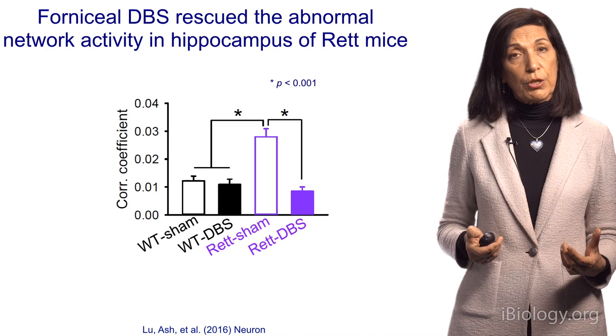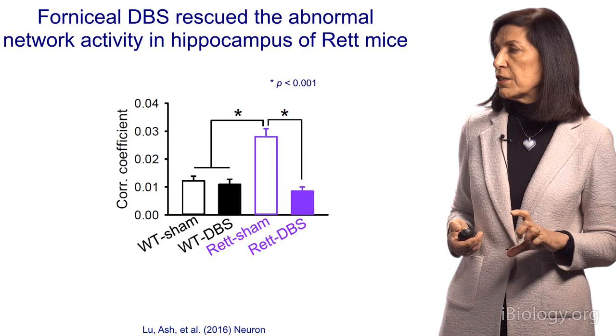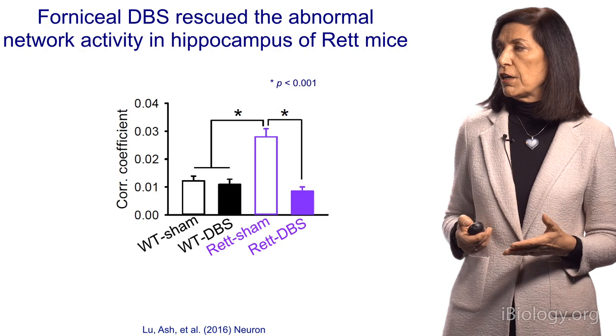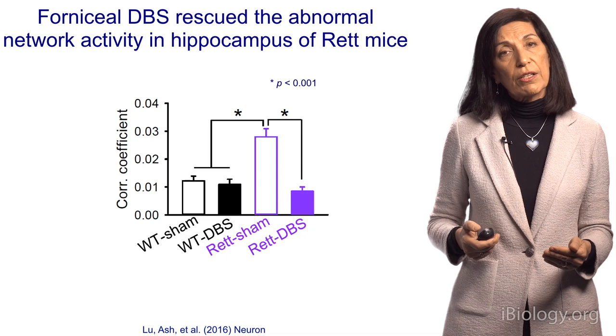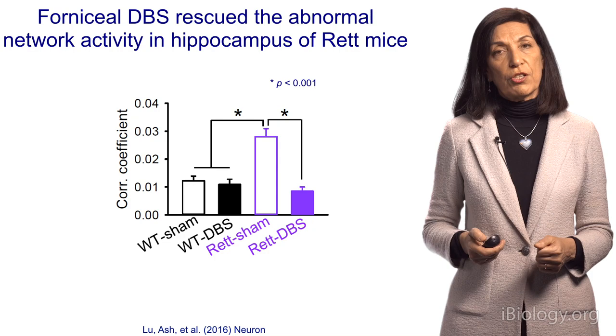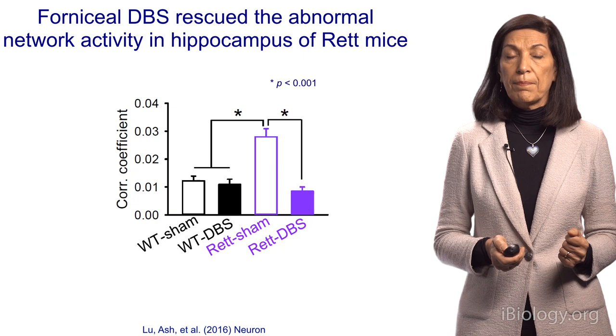In Part 2, I mentioned that the Rett network in females was abnormal, with increased synchrony. Wild-type animals that undergo sham surgery show low correlation of neurons firing together, and DBS keeps it similarly low. But the Rett sham mice have a higher correlation coefficient because more neurons fire together. After deep brain stimulation, that elevated synchrony is corrected — really correcting many of the features and abnormalities we see in Rett syndrome, which is quite exciting and promising.